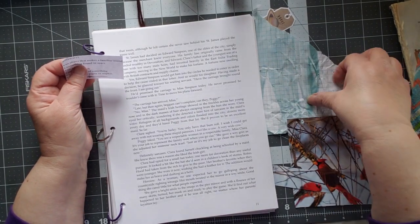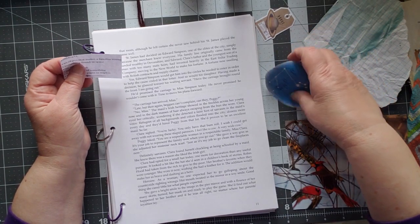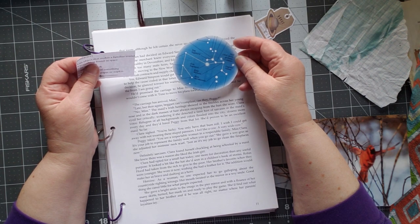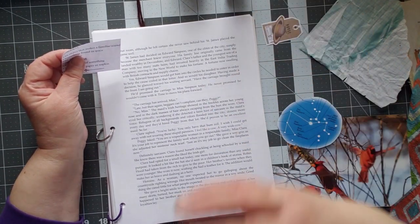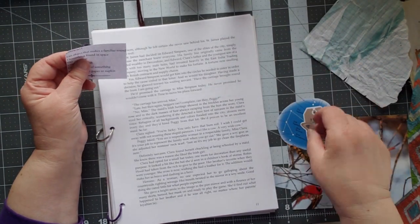Something found in space. I just recently cut up an encyclopedia, and so I found stars. This is a constellation, and I have that. I also have a sticker here with the planet Saturn, and I don't know if I'll use both of those, but I got them there.